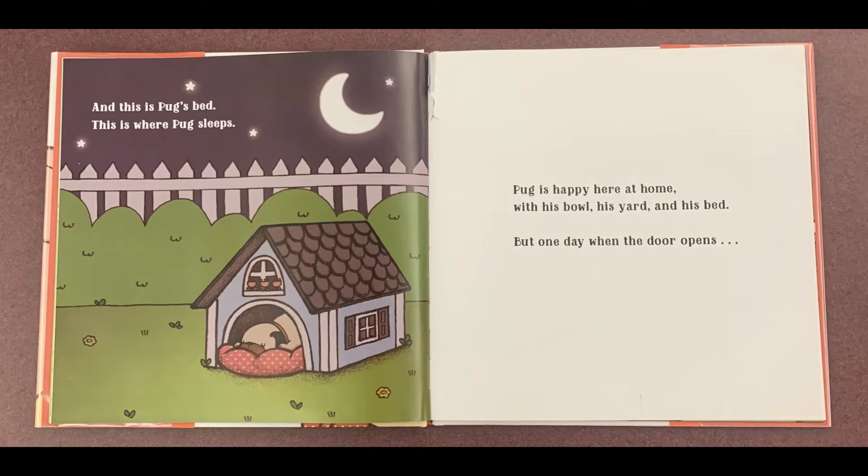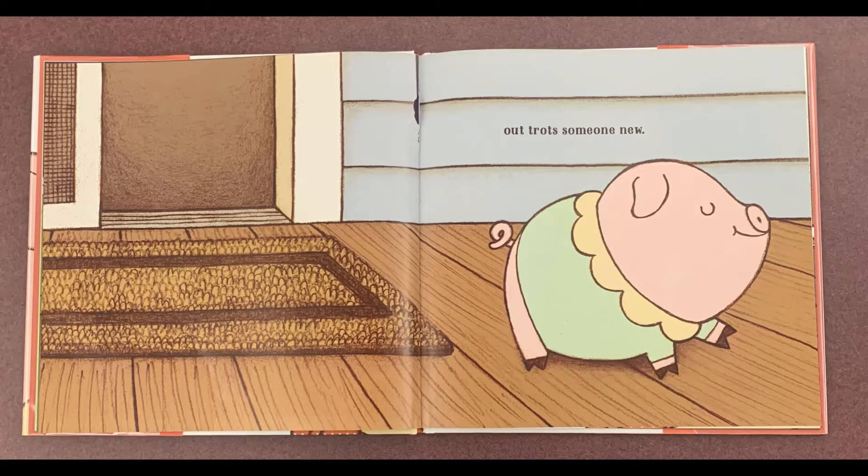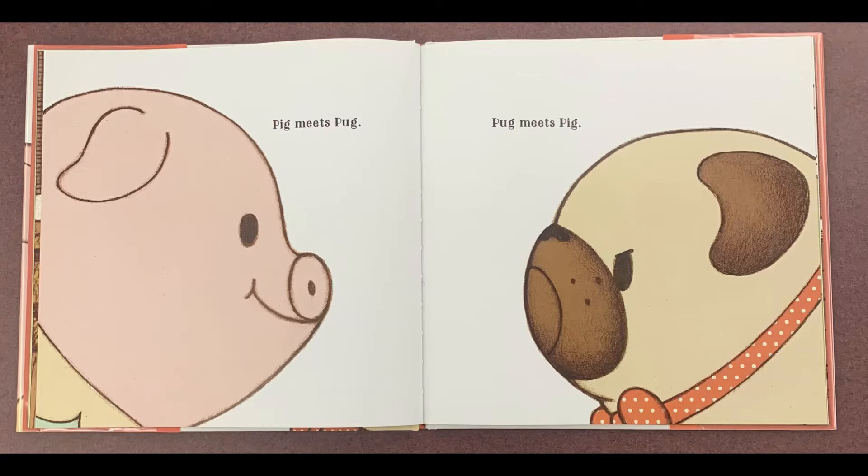But one day, when the door opens, out trots someone new. Pug meets Pig.